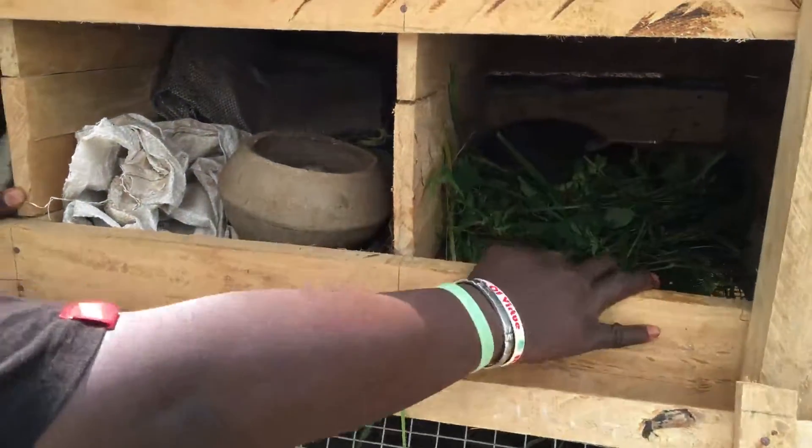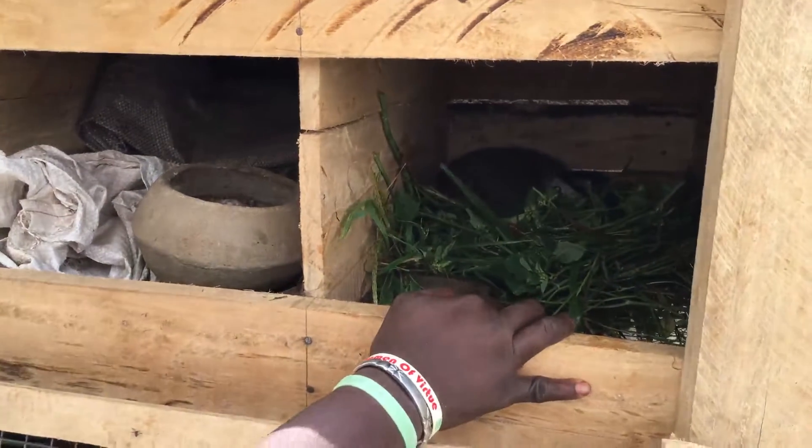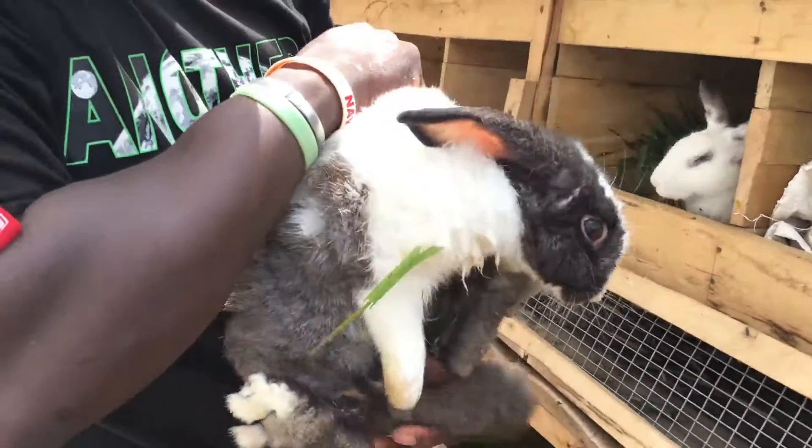I'm going to run you through the cages. As you can see, this is the Dutch breed — yes, this is the Dutch breed, very very big, as you can see.